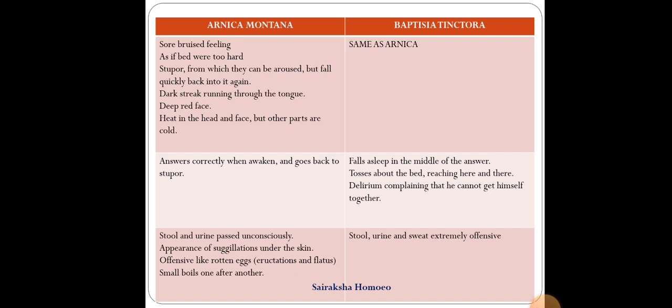In Baptisia you will find similar symptoms: sore bruised feelings, stuporous conditions, a red streak running through the tongue, and a deep red face. The difference is that in Arnica, when awakened during the stuporous condition, the patient answers correctly and then goes back to stupor. While in Baptisia, the patient falls asleep in the middle of answering. They toss about the bed, and have a delirium where they complain they cannot get themselves together — feeling their body parts are scattered and searching for them.